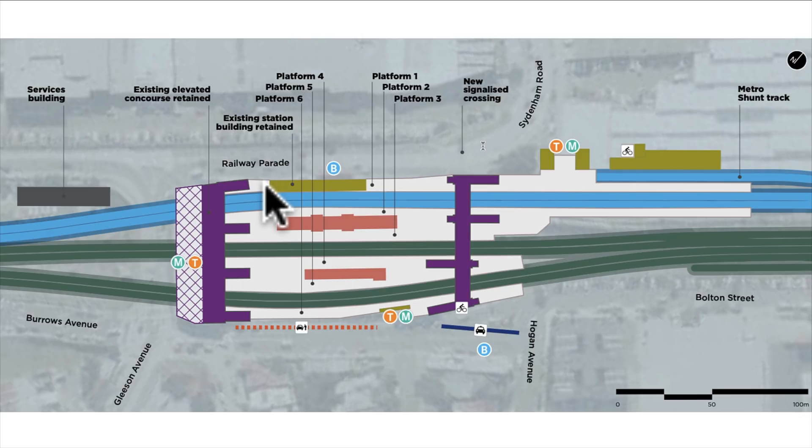The buildings on platform one will be demolished and replaced — you can see the new building here. There'll be wheelchair accessible bus stops out here. Then we have the new aerial concourse and the new station entrance on Railway Parade. It looks like there will be cycle parking, and possibly other things in that building as well. Then we have the metro shunt track coming in, and the extended platforms one and two, extended to the north to allow a straight metro platform.